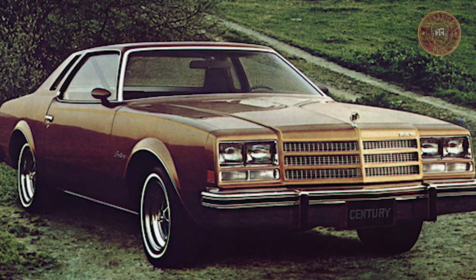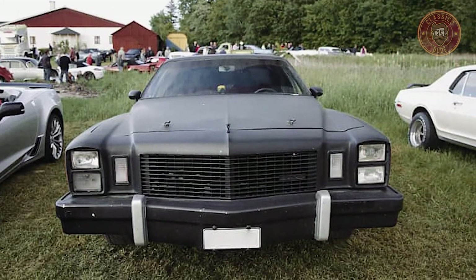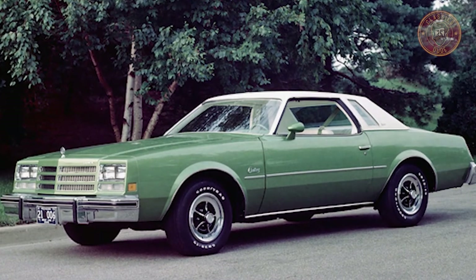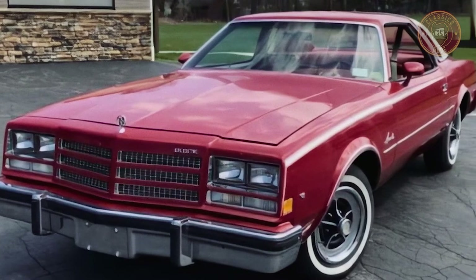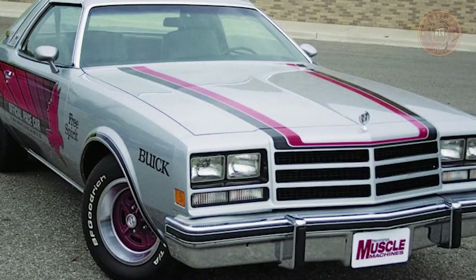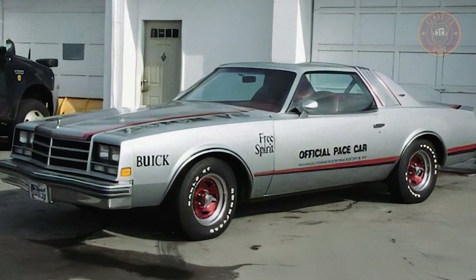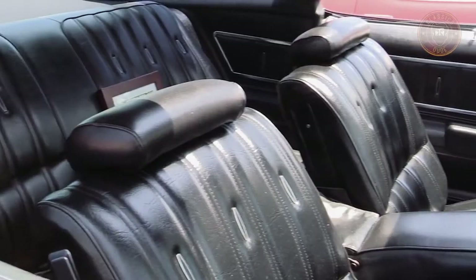When the United States government approved rectangle-shaped headlights in 1976, Buick incorporated them into the Century, positioning them horizontally on coupes and stacked vertically on sedans. Sedans received a taller, more formal grille, while coupes got an angled body-colored front end and new body side sheet metal without the traditional sweep spear. The Grand Sport option was also dropped. The V6 engine was modified in 1977 to be even-firing, and a 401 cubic inch (6.6 liter) Oldsmobile V8 was added as a station wagon option.